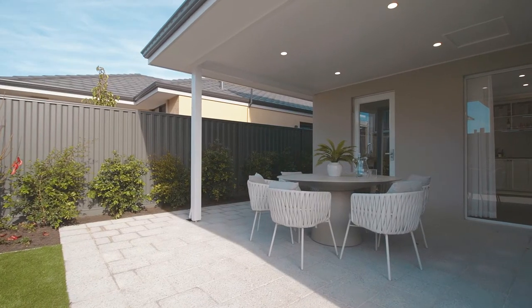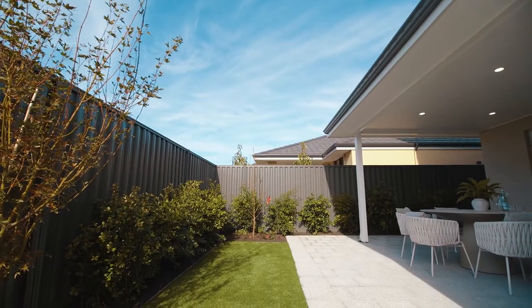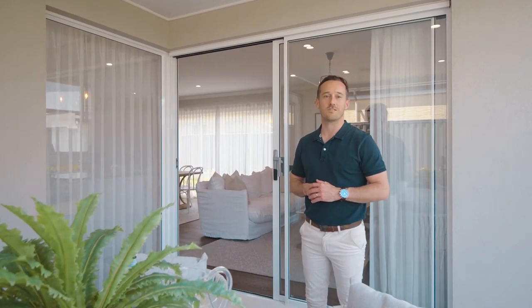The Hamptons lifestyle is synonymous with entertaining your family or friends in those warm summer months, and in Perth we have an abundance of that beautiful weather — so you can see why the Westbury has proven so popular with West Australian families.